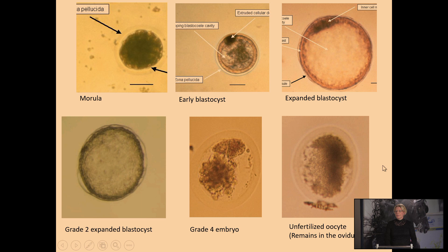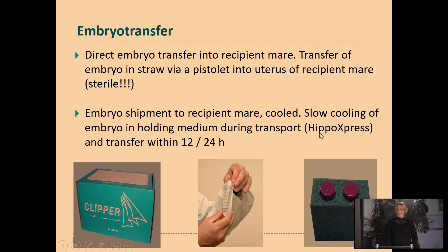When we have collected the embryo, it will be transferred into a recipient mare directly or within 24 hours, depending on where your recipient mare is. If you have your own recipient mare, or we are flushing the donor mare at the station where the recipient mares are also housed, then it will directly be transferred. But sometimes we have to ship them to another stable where the recipient mare is, so we cool them down to 5 degrees Celsius slowly in holding medium, and then with a courier they will be transported to the recipient and transferred within 24 hours — and this still results in good pregnancy rates.